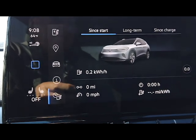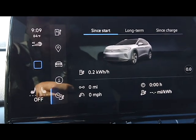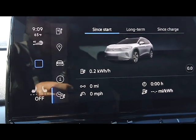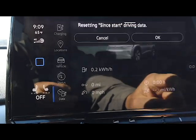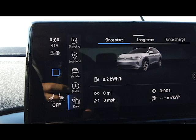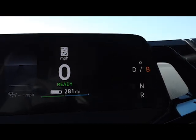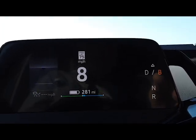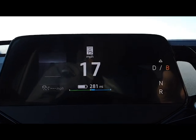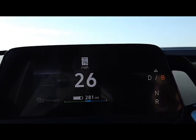I'm stopped on the on-ramp and we have 80% charge, so we might have to do the math because the range estimate might not be that accurate. I'll reset it again, and I'm going to put it in B mode. Double-checking the speed — it makes some weird noises up to about 20–21 miles an hour.